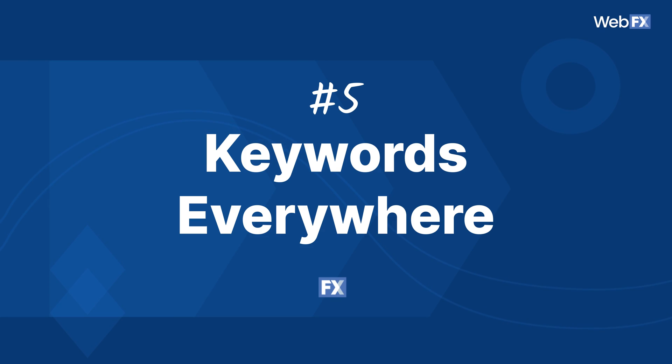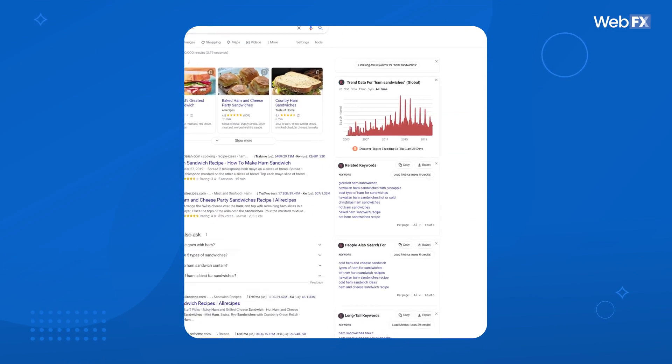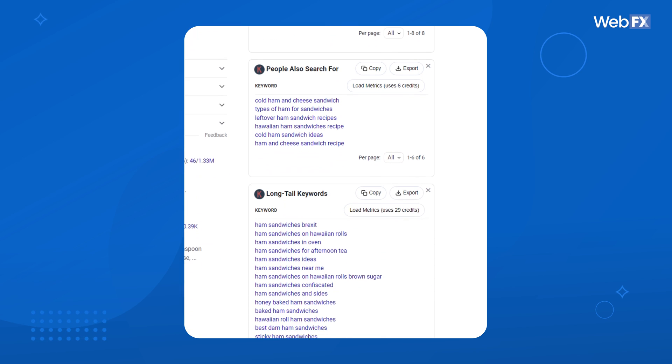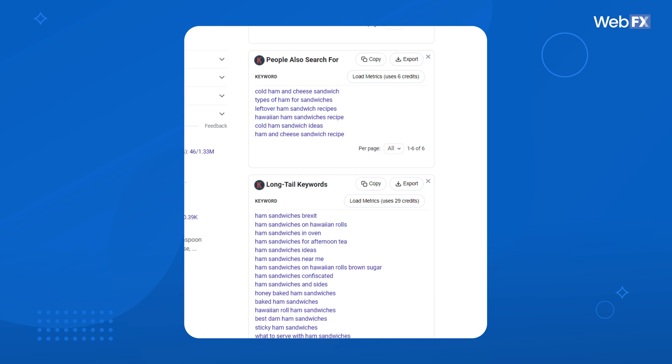Keywords Everywhere. There are literally keywords everywhere with this tool — I guess they chose a good name. Keywords Everywhere is a browser extension that offers both free and paid plans, and the paid plan is pretty affordable. This tool gives you extra information while you search. So if you type something into Google, you'll see trend data, related keywords, other related search terms, and long-tail keyword ideas — and that's just the free version. The paid version works on a credit system where you purchase a certain amount of credits and redeem them to see the metrics that go along with your searches.